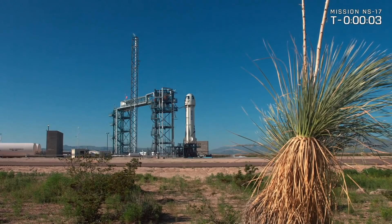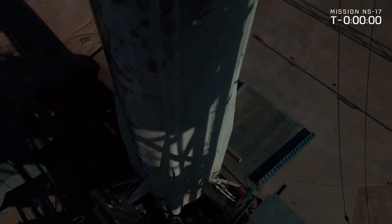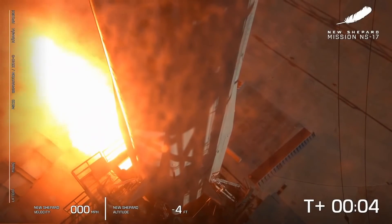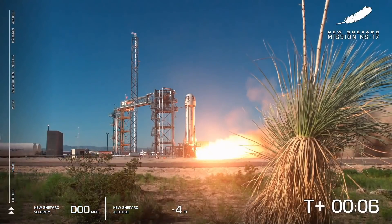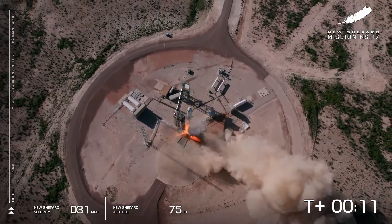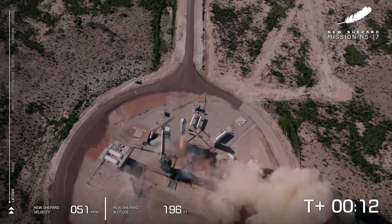4, command engine start, 2, 1, 0. And liftoff from West Texas.